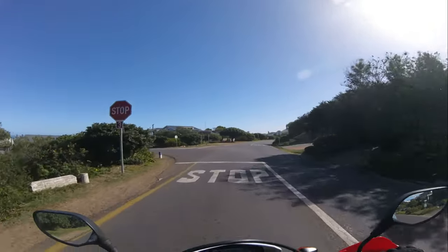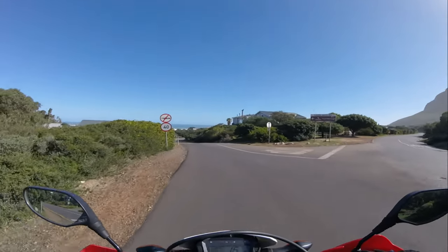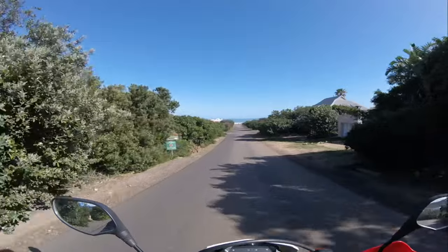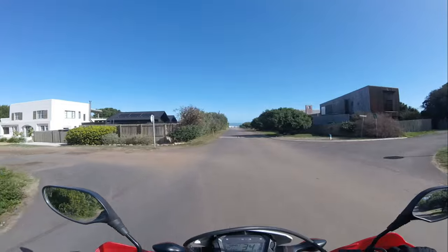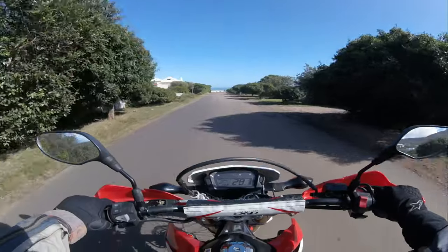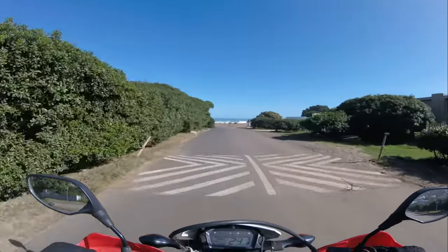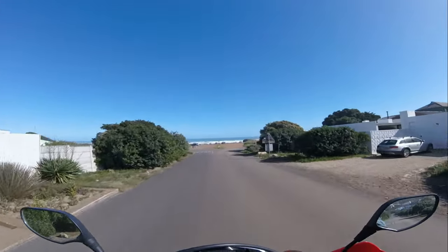Let's go and have a look at Scarborough beach. The community here is passionate about preserving the unique flora and fauna of the area, making it a model for sustainable living. One of the best things about Scarborough is its tight-knit community and laid-back lifestyle. The village has a few charming cafes and local shops where you can enjoy a cup of coffee or find unique handmade goods. The sense of community is strong, with regular events and gatherings that bring residents and visitors together — it's a place where you can truly unwind and experience the simple pleasures of life.